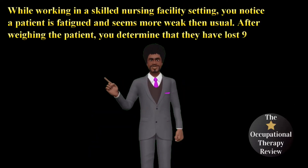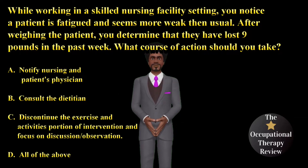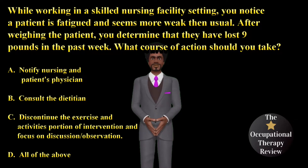While working in a skilled nursing facility setting, you notice a patient is fatigued and seems more weak than usual. After weighing the patient, you determine that they have lost 9 pounds in the past week. What course of action should you take?